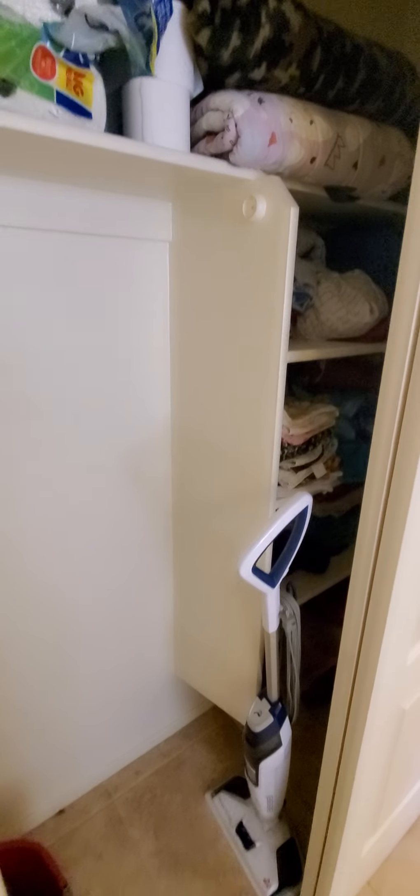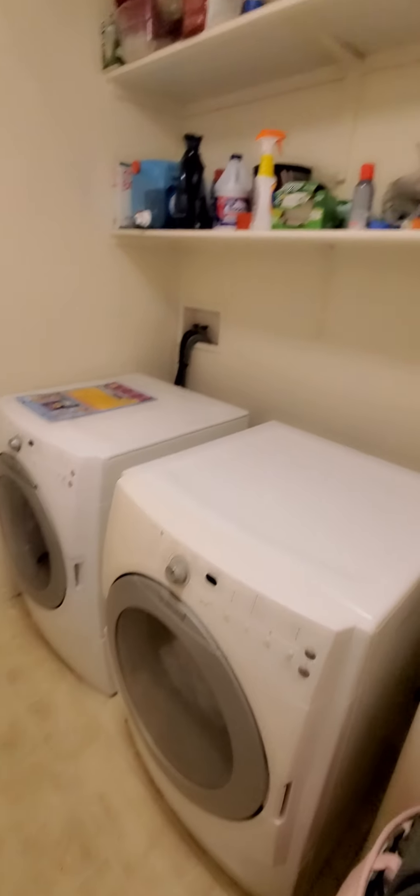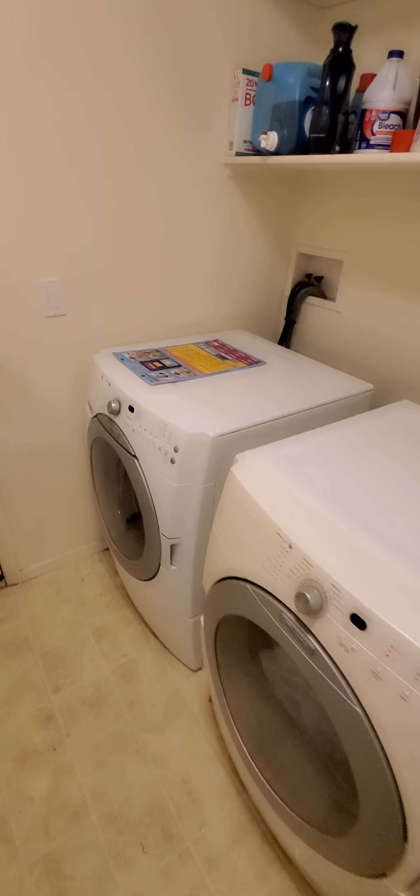The hall towel closet. Laundry room — washer and dryer does convey with the home if you would like. They were beige but they replaced them with white — the white looks way better.